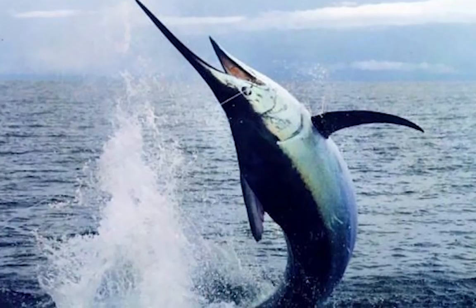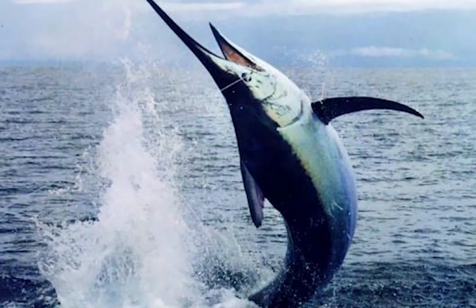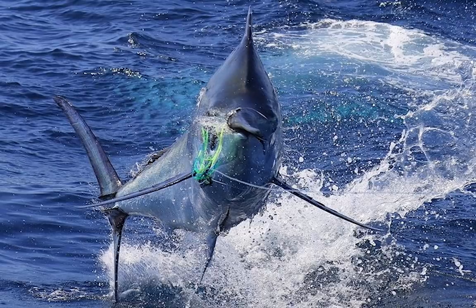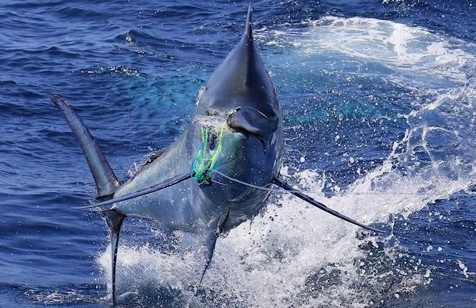While elite human swimmers register a meager 8 km per hour, the Black Marlin is the fastest fish in the world and can swim faster than the incredibly fast cheetah can run.